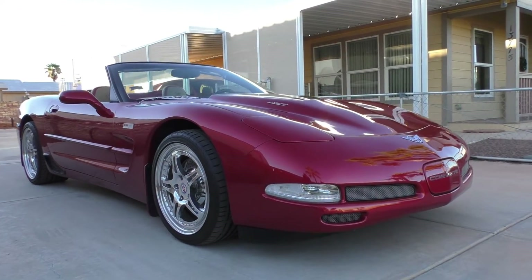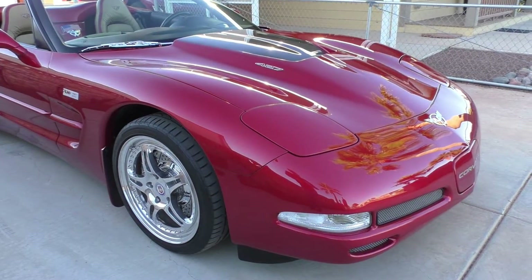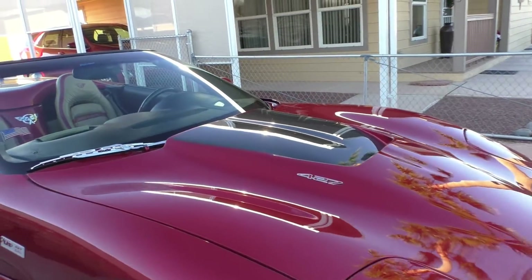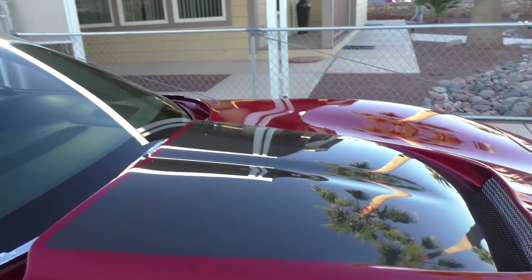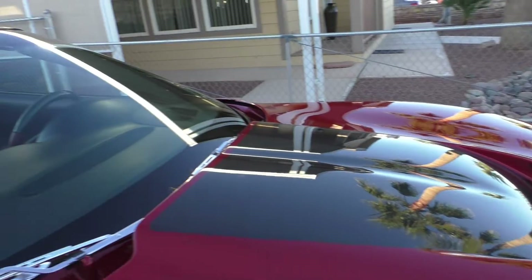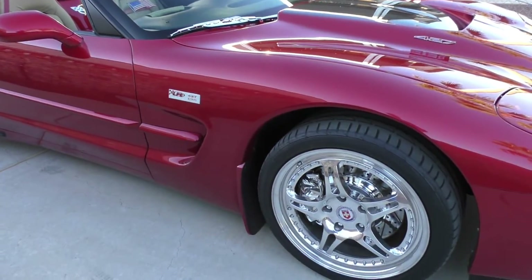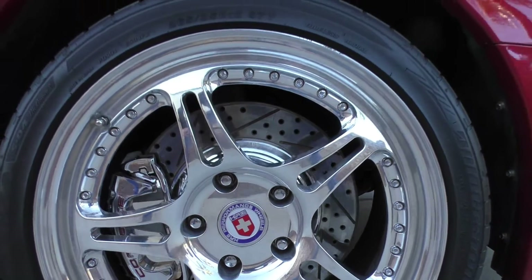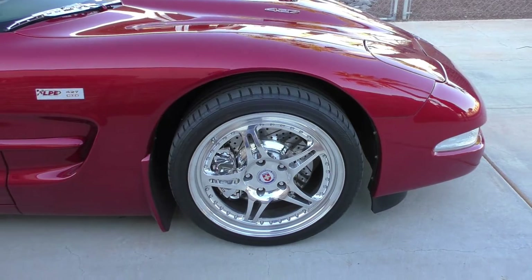The owner takes care of it — it's here in Yuma in a dry climate, kept in a climate-controlled garage. Lingenfelter puts a carbon fiber hood on it, which you can see by the exposed carbon fiber weave. It's got an air intake vent and heads-up display. I believe those are HRE performance wheels; the tires are new within the last two to three years.